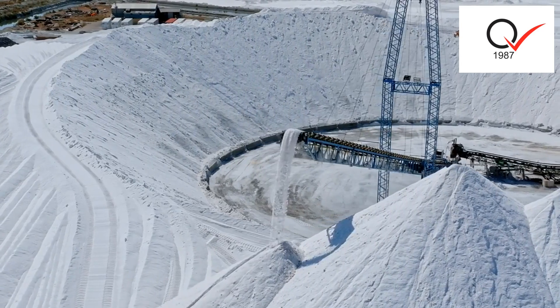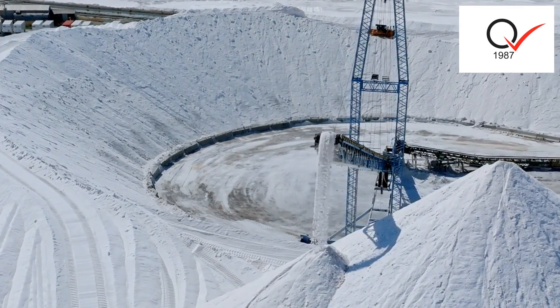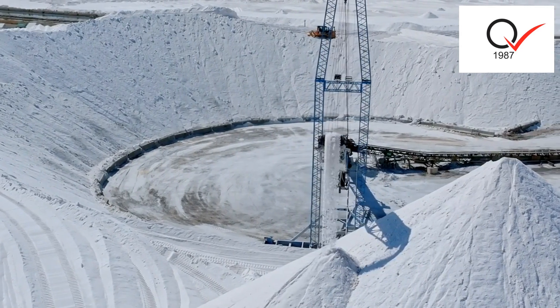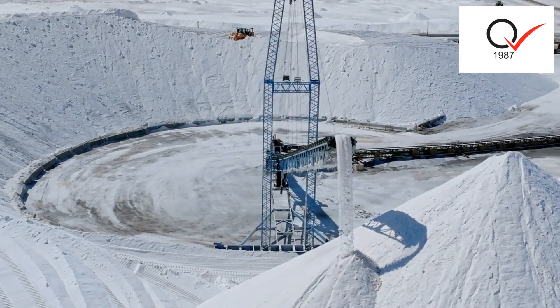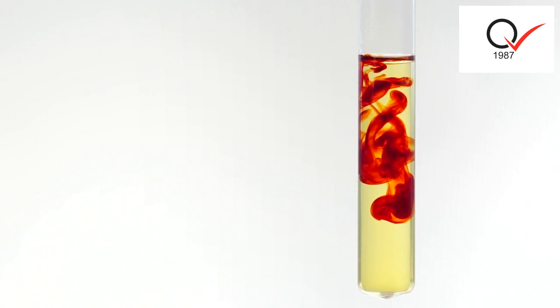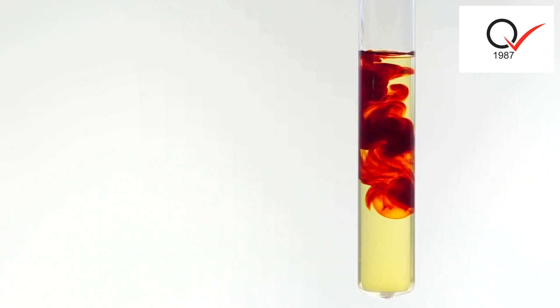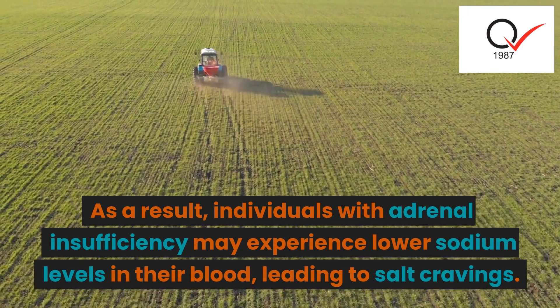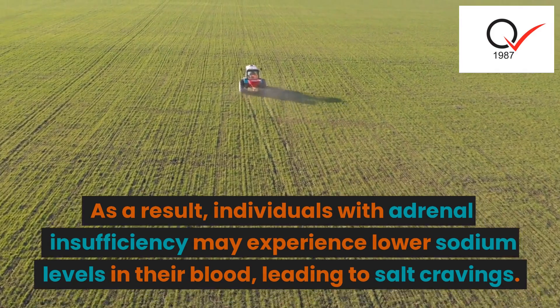The adrenal glands play a crucial role in regulating the body's electrolyte balance, including the levels of sodium and potassium. In adrenal insufficiency, the adrenal glands do not produce enough of the hormone aldosterone, which is responsible for retaining sodium and excreting potassium in the kidneys. As a result, individuals with adrenal insufficiency may experience lower sodium levels in their blood, leading to salt cravings.